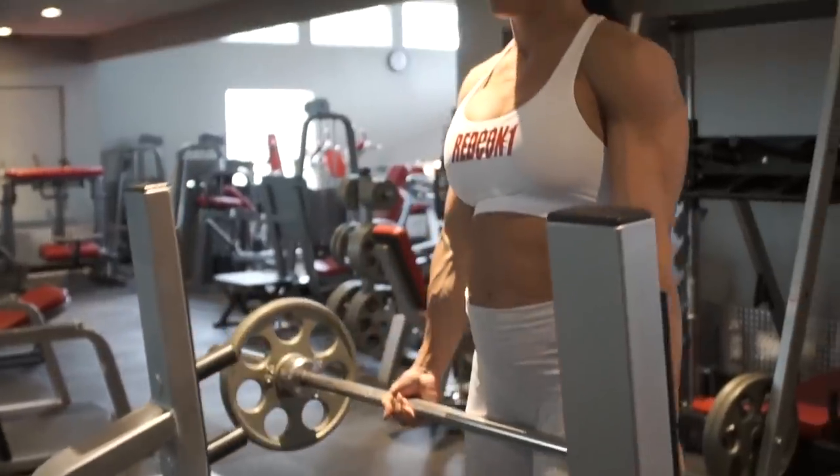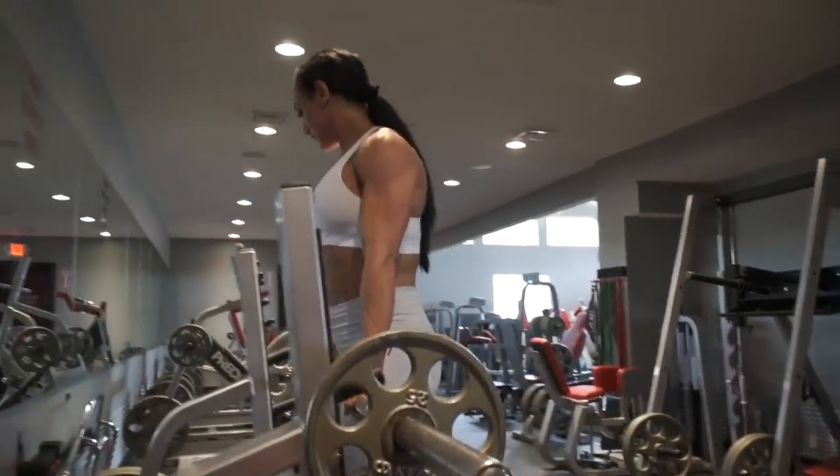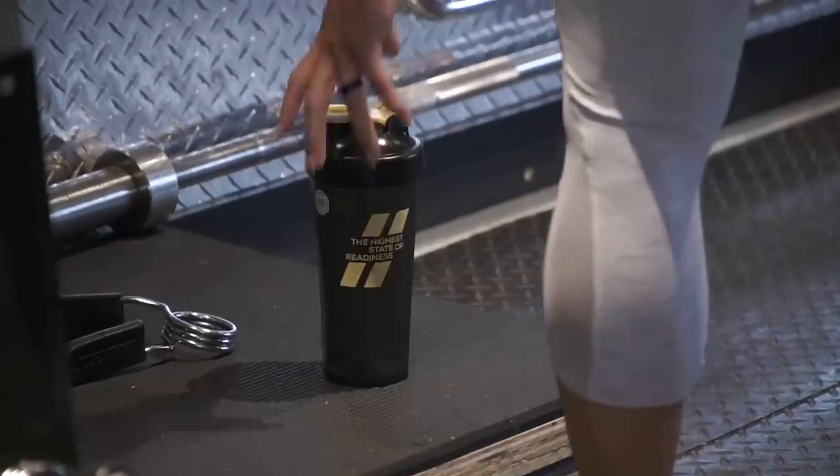I want to bring the best version of myself that any stage has ever seen, and that requires me to keep pushing myself every day — through every workout, every cardio session, every meal.